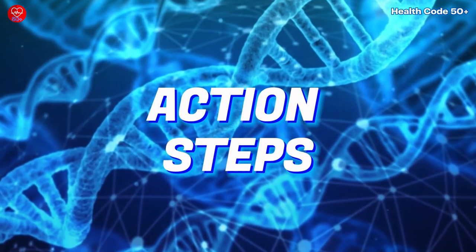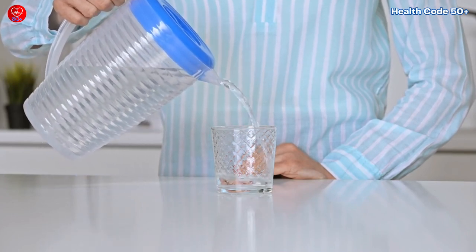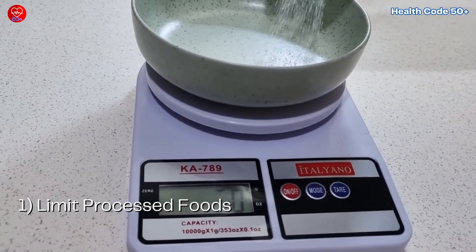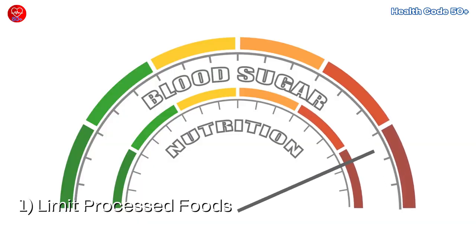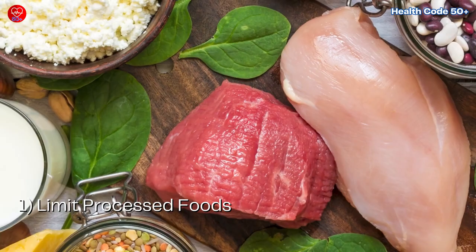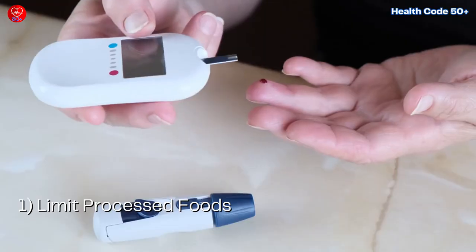Action steps. Remember, this is all about creating a healthy and balanced diet. Here are some practical tips for a skin-tag-friendly lifestyle. Number 1: Limit processed foods. Processed foods are often loaded with hidden sugars and unhealthy fats, both of which can contribute to blood sugar issues. Think packaged snacks, sugary cereals, and frozen meals. Swap them for whole foods like fruits, vegetables, lean proteins, and whole grains. These provide sustained energy and help regulate blood sugar levels, keeping those skin tags at bay.